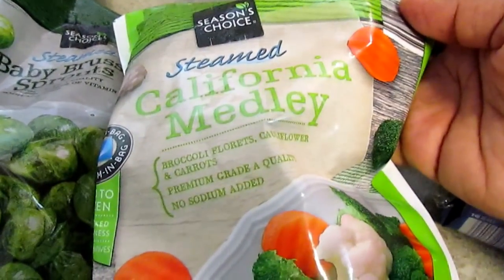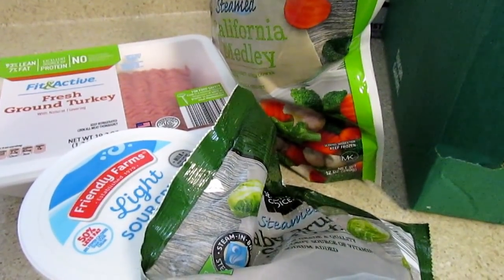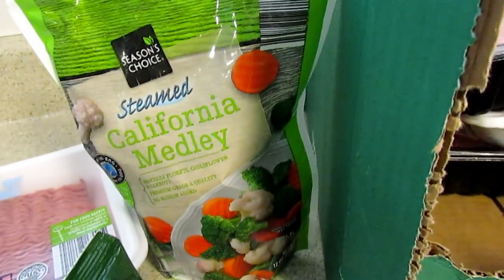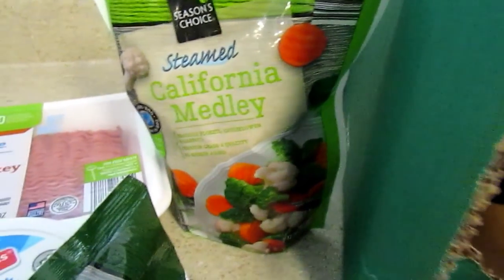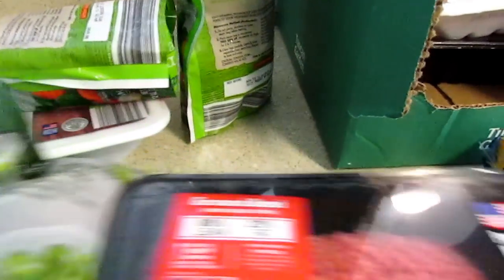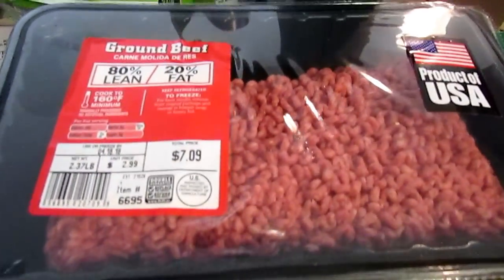I picked up two bags of the steamed California medley — these were 99 cents. I was watching Amanda's channel; she has a Weight Watchers channel and she puts the seasonings on a baking sheet with dry Italian seasoning mix. I want to try that, so that's why I grabbed two bags. I need to meal prep today but I don't really feel like it.